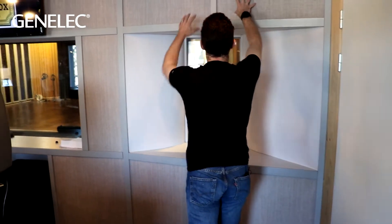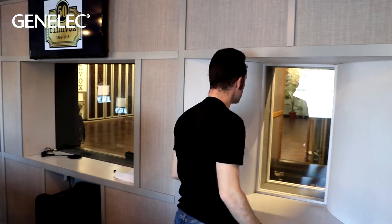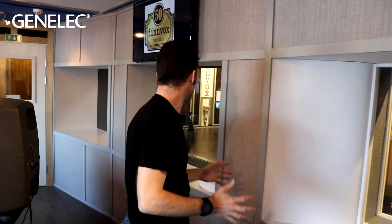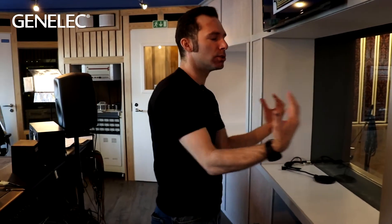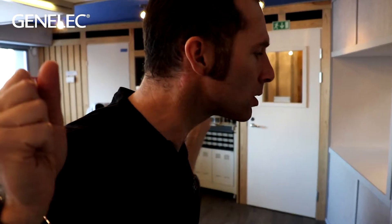The front wall is made of really thick damping material, which is great soundproofing from the live room through there, but also it stops reflections and reduces room modes, so the sound just gets absorbed.